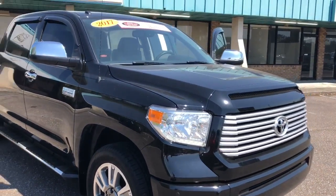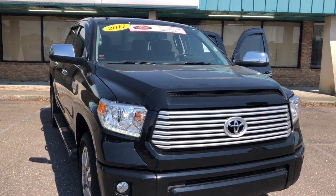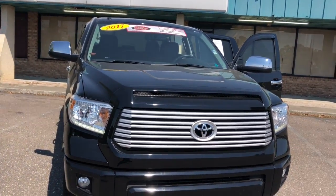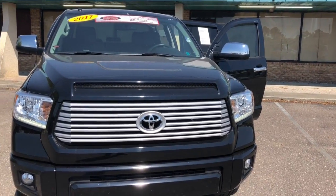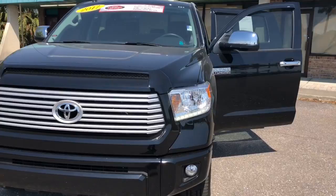It is Toyota certified, so you get that outstanding certified warranty along with all of the manufacturer's warranty that will transfer over to you — the remaining 336 on the comprehensive and the remaining 5-year, 60,000-mile engine and powertrain warranty. You also get the Toyota certified warranty with this exact vehicle.